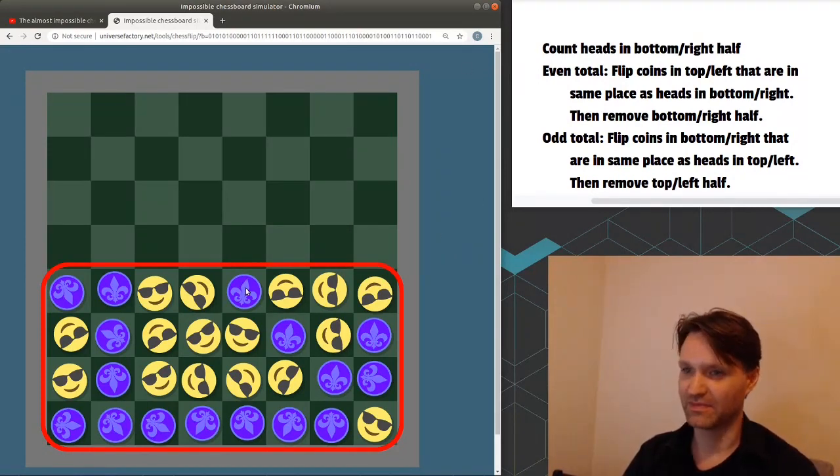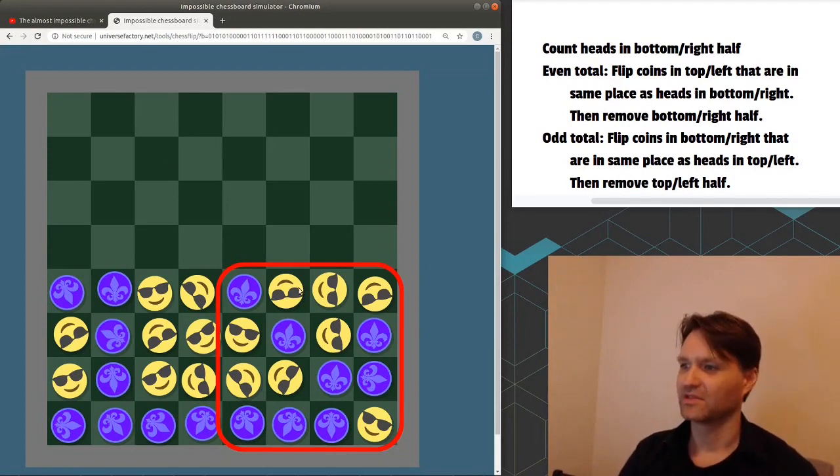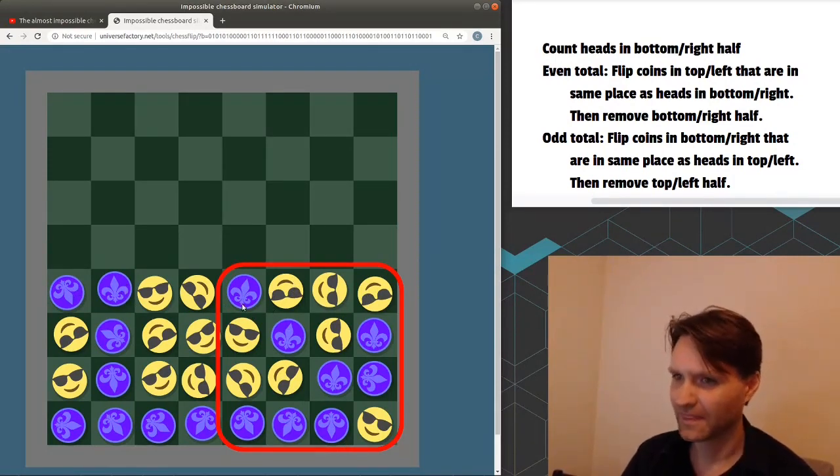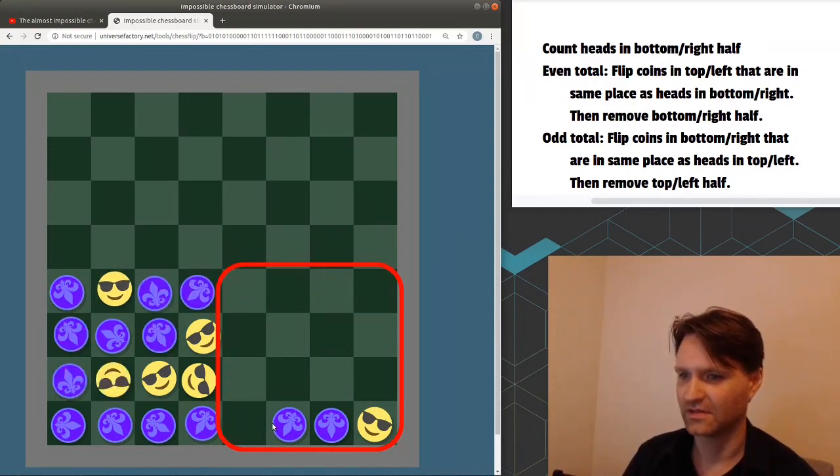Now we repeat the process. This time I'll divide the board into left and right halves, and count the heads in the right half: 1, 2, 3, 4, 5, 6, 7, 8. Eight is even, so for even we will be removing the right half. As we do, whenever we get to a heads, we flip the corresponding coin in the left half. Tails, heads, heads, heads — flip, flip, flip. Tails, tails, tails, heads — flip.